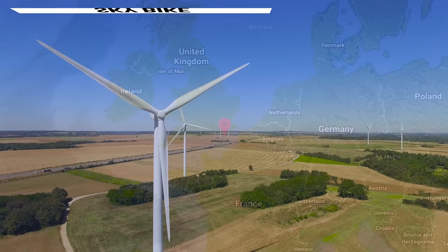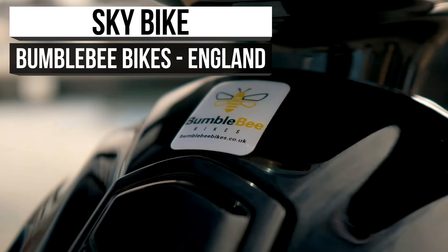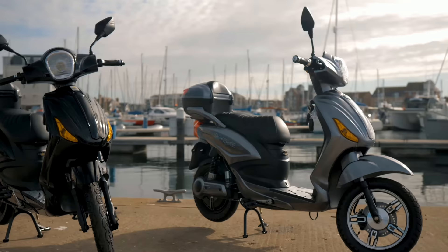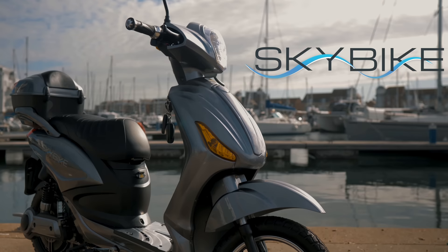First up on the docket comes from a company that spent 10 years with green energy products before they started manufacturing electric vehicles. Bumblebee Bikes is a quaint name — they specialize in making quaint products that help us revolutionize our standards for a clean world. And from this dedicated company, we have a pedal-assisted-only scooter by the name of the Skybike.